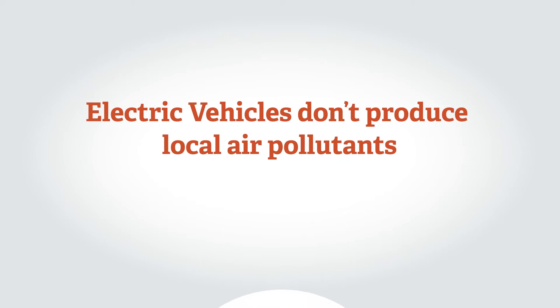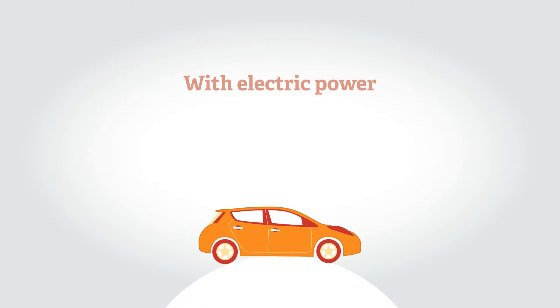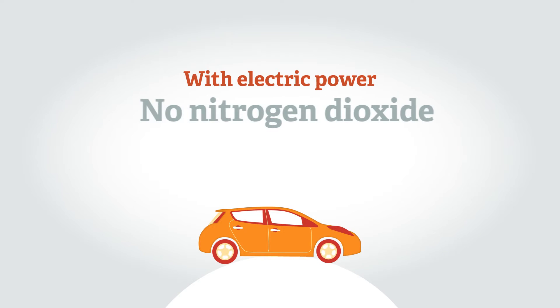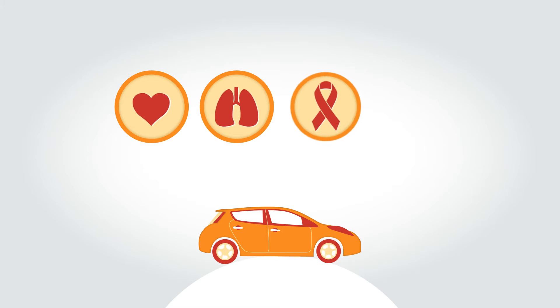Unlike vehicles with internal combustion engines, pure EVs, plug-in hybrids, and extended range electric vehicles, while being driven on electric power, don't produce local air pollutants such as nitrogen dioxide and particulate matter. These pollutants are known to increase rates of heart and lung disease, cancer, and asthma.